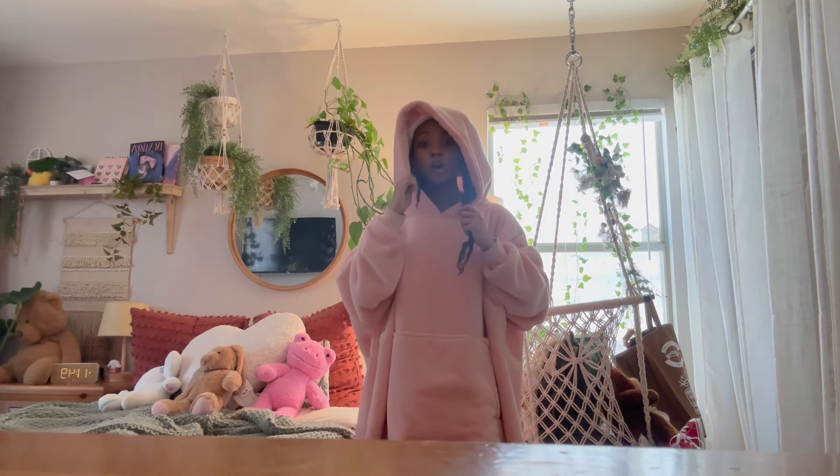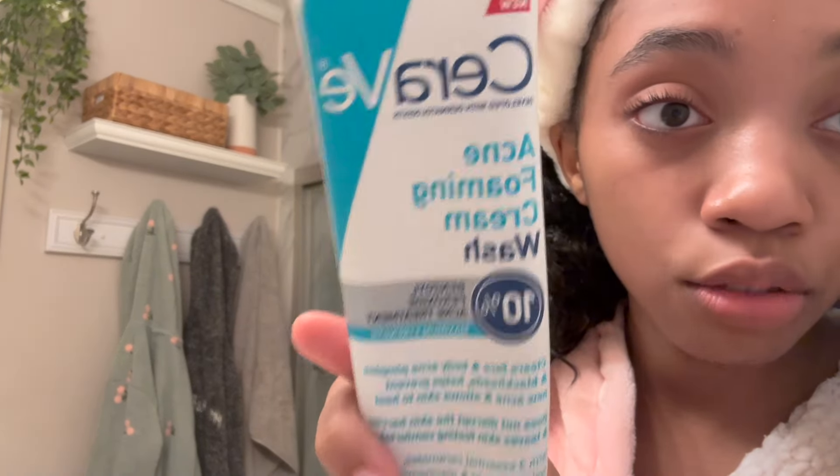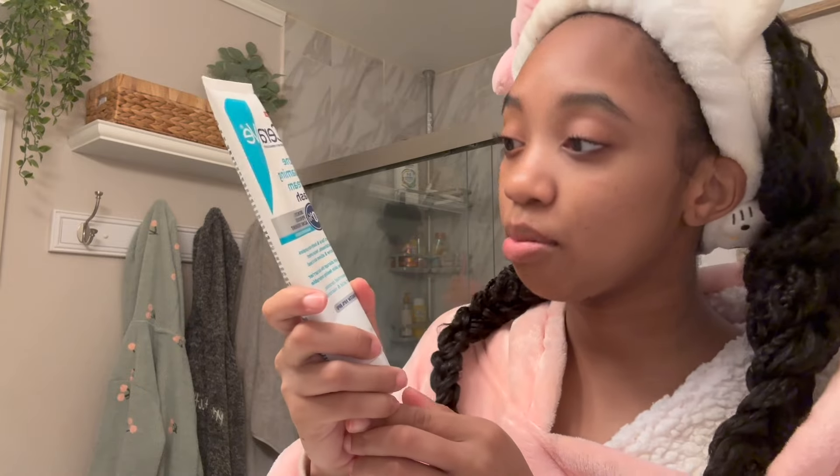Does anyone else's eyebrow get ashy? I swear I have like dandruff in my eyebrow. I use CeraVe acne foaming wash — it has 10% benzoyl peroxide in it — and then a clear face body wash for pimples. You guys already know the drill.